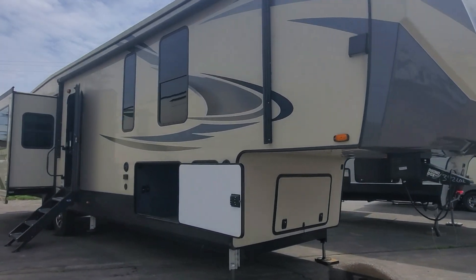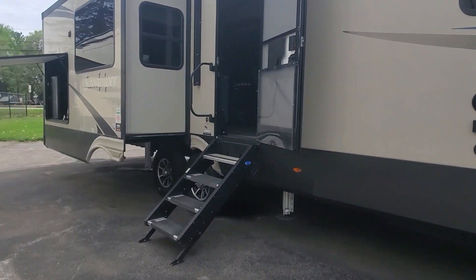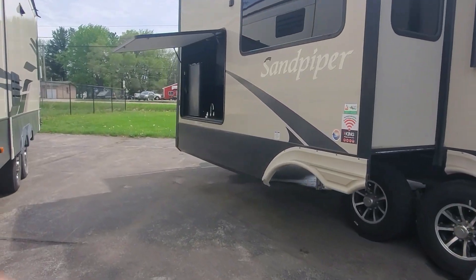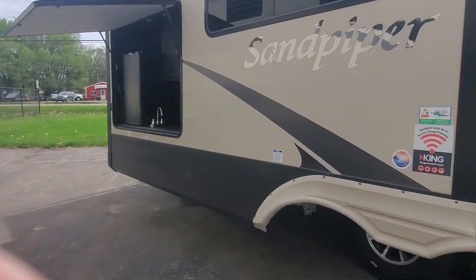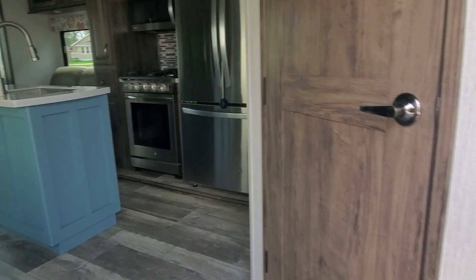Hey Billy, here is that 2020 used Sandpiper we were just talking about. It's got a little outside kitchen going on with the sink and the mini fridge. This is a mid bunk style, so you're gonna have this great rear living room.